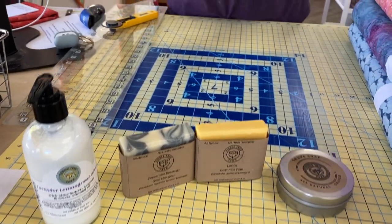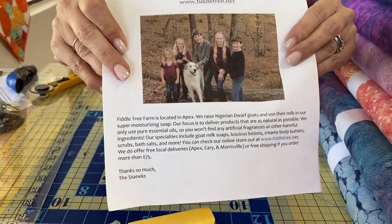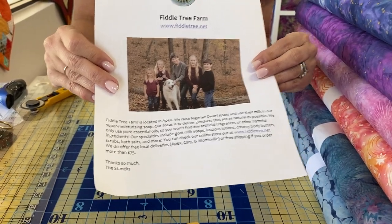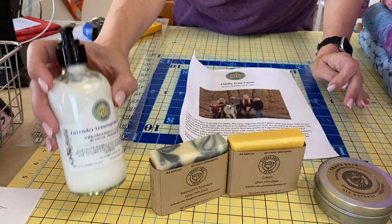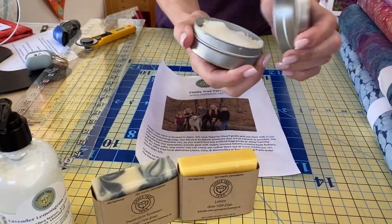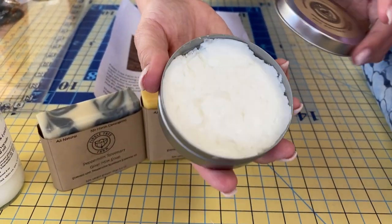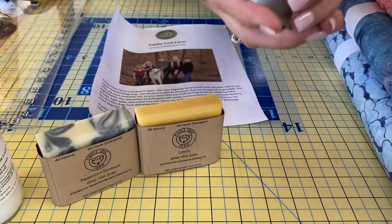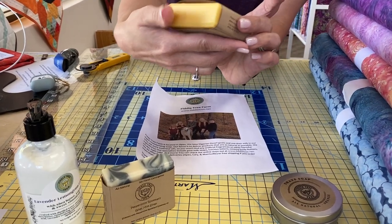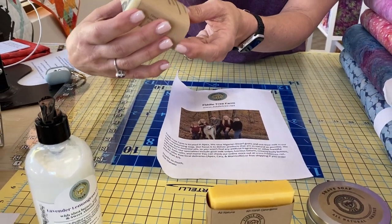There is a picture of the Fiddle Tree family and their awesome looking dog. They've invited me to come out when the goats were having babies, but I didn't make it out there. I can attest this lotion is terrific, and we have someone on our staff who has a lot of allergies and she can use that lotion easily. This is the shave soap — it's where you can take the brush and rub into it. It all smells delicious too. This one is a lemon goat's milk soap with lemongrass essential oil. And then this is peppermint rosemary.